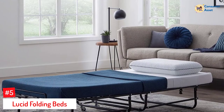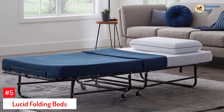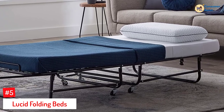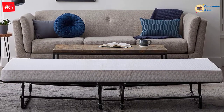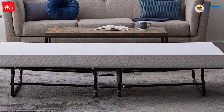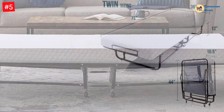Number 5: Lucid Folding Beds. The Lucid Folding Bed is one of the best beds in the market on a budget. It is very easy to assemble and comes with caster wheels for easy maneuverability. It is made of heavy-duty steel and can support heavy loads, so there is a low risk of breakage or damage. It folds into a compact size, so you do not have to worry about storage space, and can fit into almost any tight space in your house.